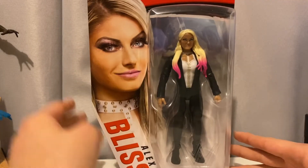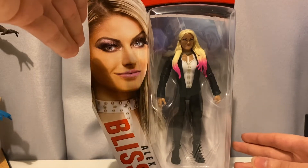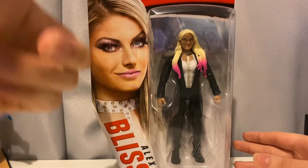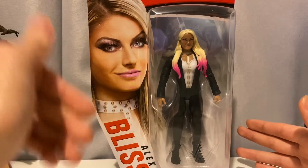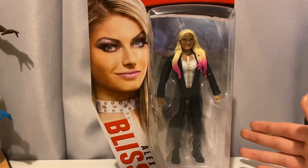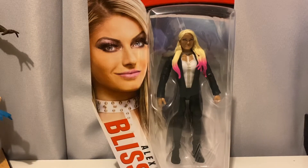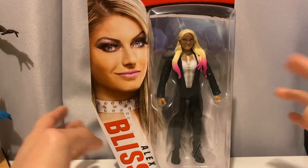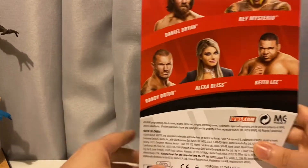First, let's look at this render on the packaging — tell me this is not the most beautiful woman you've ever seen in your life. On the front of the packaging we have her name, a render, and the figure itself. This is the first Alexa Bliss figure we get in her non-gear attire, besides the Saudi Arabia one — I think that's the only other one. So this is in her non-wrestling attire, you know what I'm trying to say.